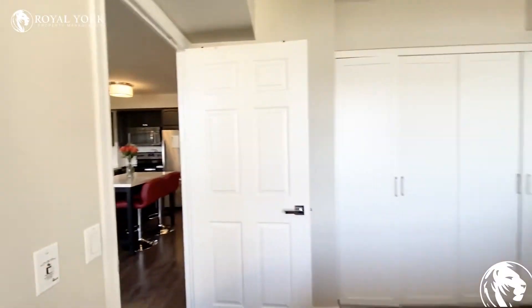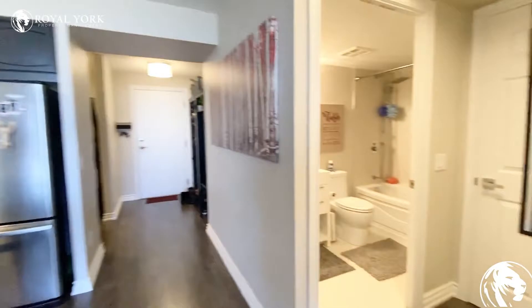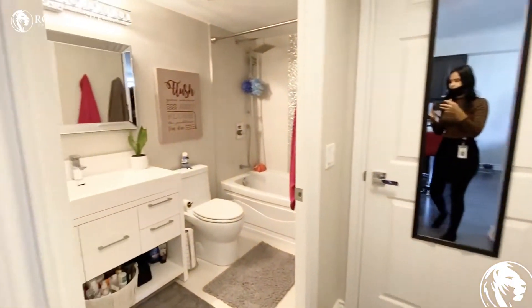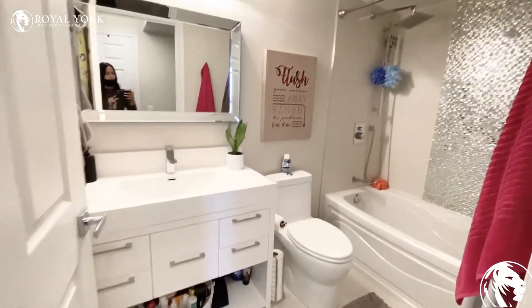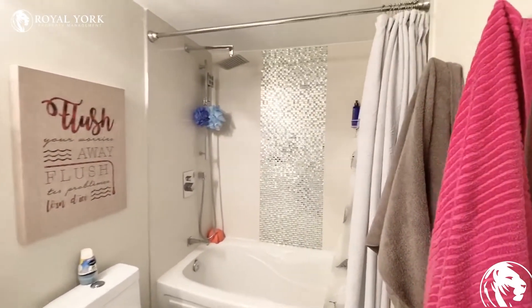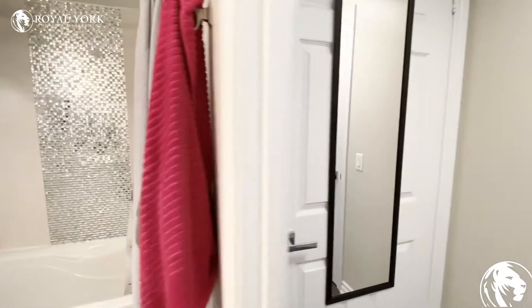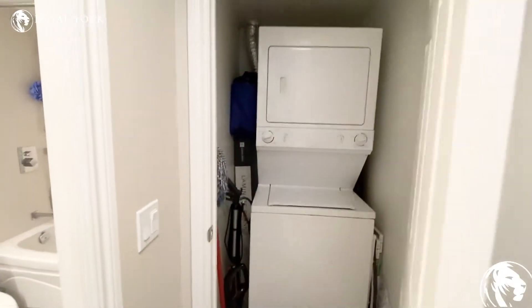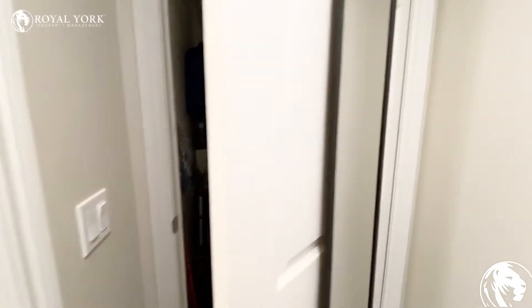As we continue on, I will show you the bathroom, which is just over here in this hallway to the right. The bathroom is fully upgraded as well. It has a really cute vanity, and I love the sparkled backsplash there in the shower. Outside of the bathroom, you do have your laundry en suite, which is a stack washer and dryer, and there is a little bit of room there for your laundry needs.